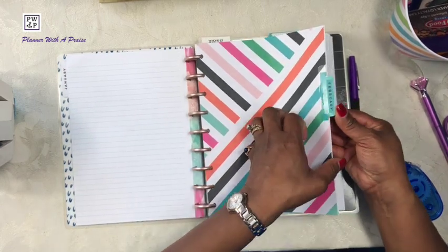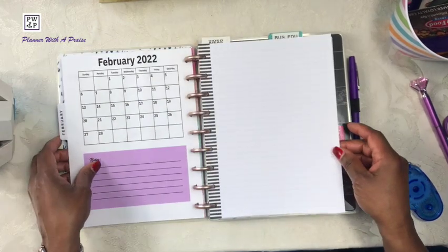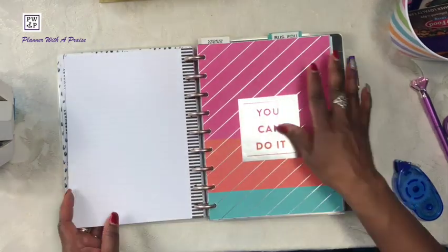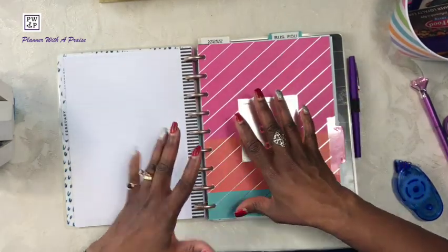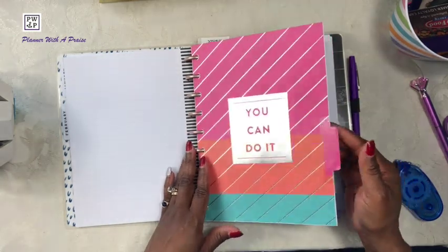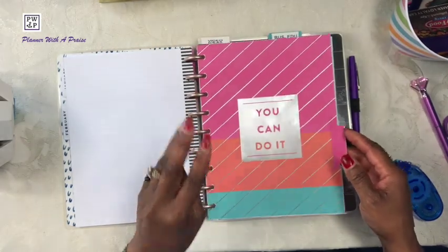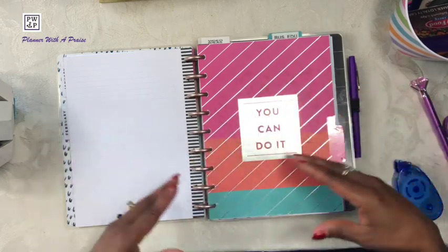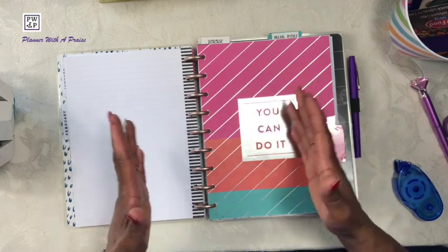February and March are the exact same — they just have different dividers. Here is the March divider. You may have already noticed that my planner is set to have three months at a time, with the exception of the faith planner, which is undated. I will upgrade that section as necessary.